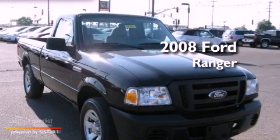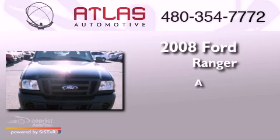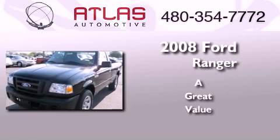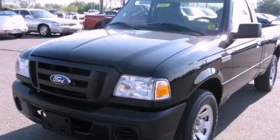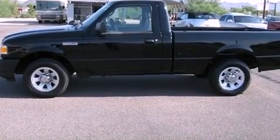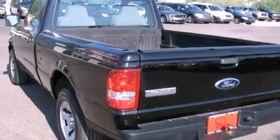This is a 2008 Ford Ranger. Features include a low tire pressure indicator, solar tinted glass, the SecuraLock anti-theft system, and tinted glass.